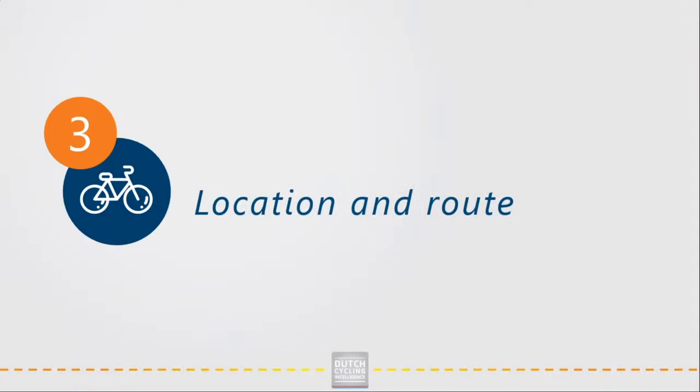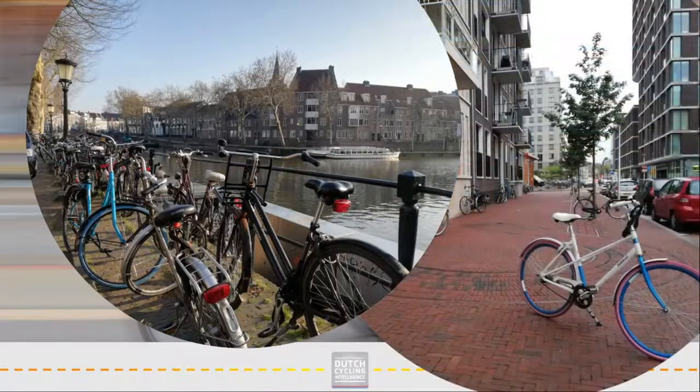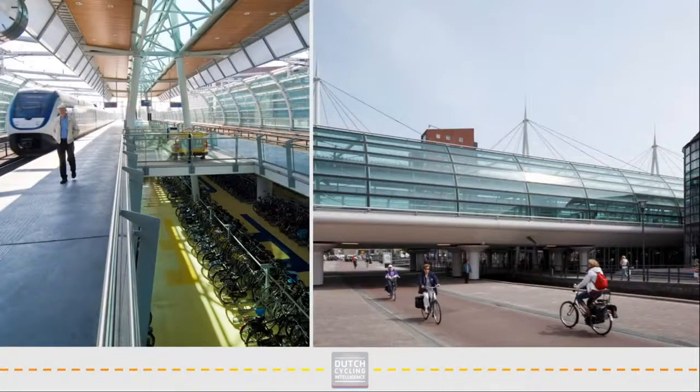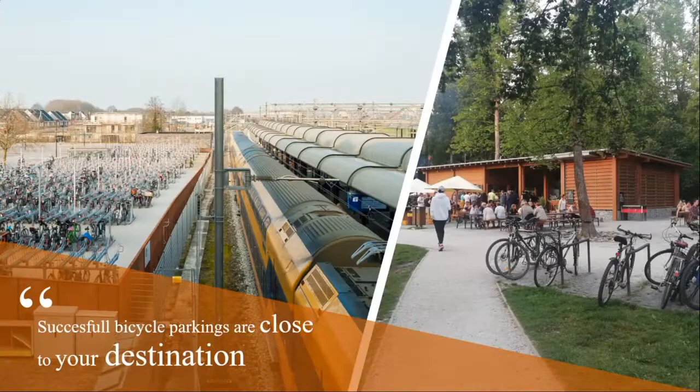Design principle 3 is about the location and route to and from the bicycle parking. Most cyclists won't cycle any further than they believe is necessary. They will park their bike as close as possible to their destination — when allowed, or actually also when not allowed. Closeness, accessibility and visibility from the bicycle network to the bike parking and from the parking to the destination, like the train you have to catch, is key. Make sure it is close to people's destination.